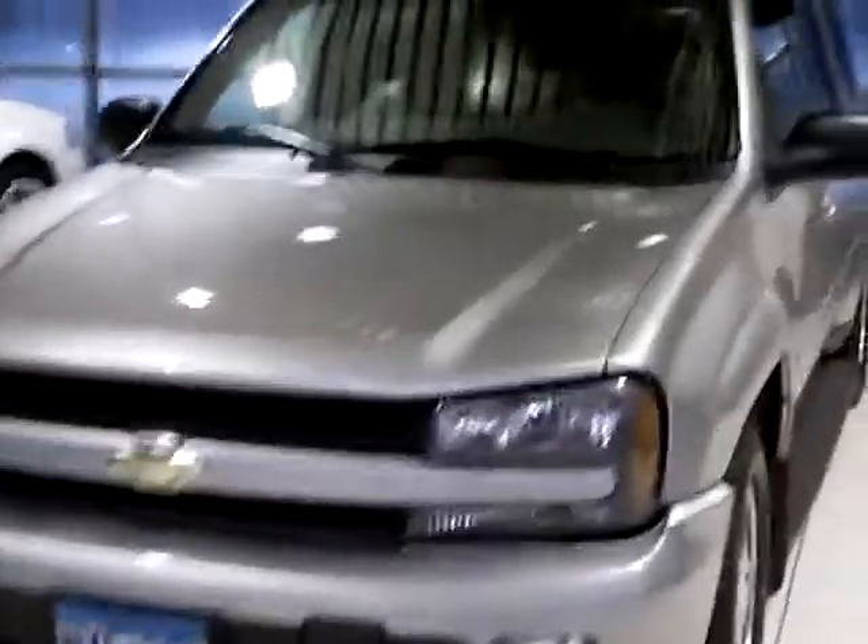Hi folks, Don Griggs at Mills Ford in Brainerd, pleased to present to you a 2005 Chevrolet Trailblazer LT, stock number 1U-100-380A.